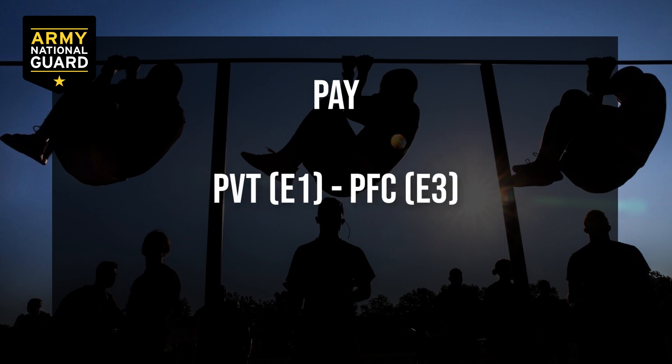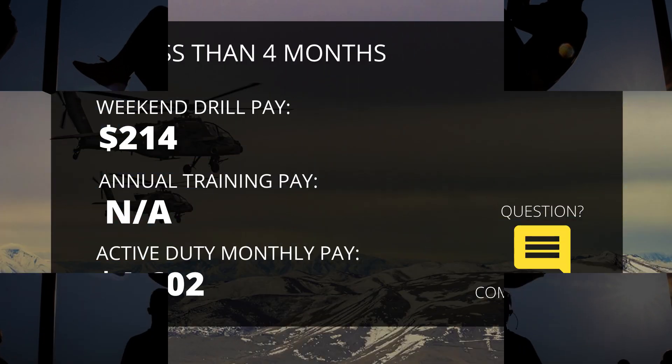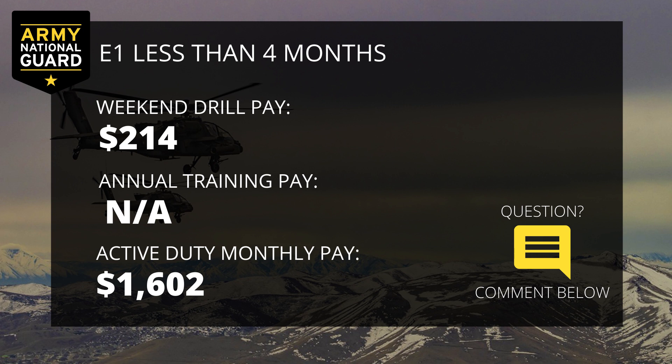We will start with a brand new E1 and work our way up to an E3, and I will also discuss BAH — Basic Allowance for Housing. As you can see in this chart, an E1 with less than four months of time and service — meaning from the day you enlisted to the present day — will make $214 for their two days at drill. Annual training is left blank because you will not attend annual training within the first four months of being in the service.